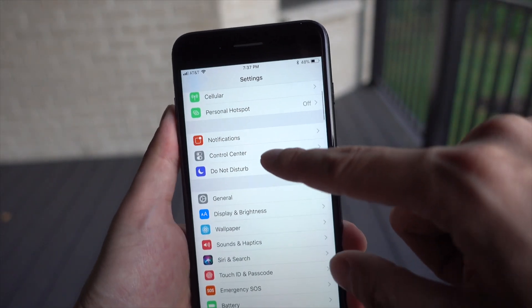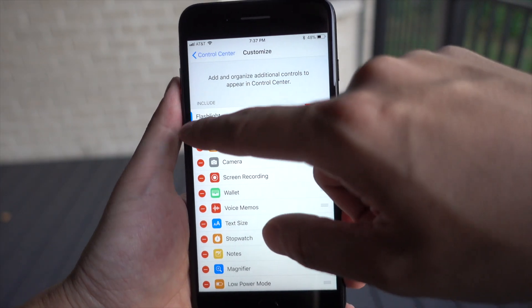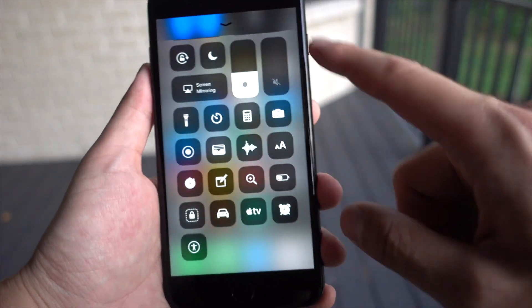To customize the Control Center, you go to Settings, Control Center, and then Customize Controls. From here you can remove or add as many toggles as you want — you can have a bunch of toggles or none. It'll just take time for you to know which toggles are most important to you.